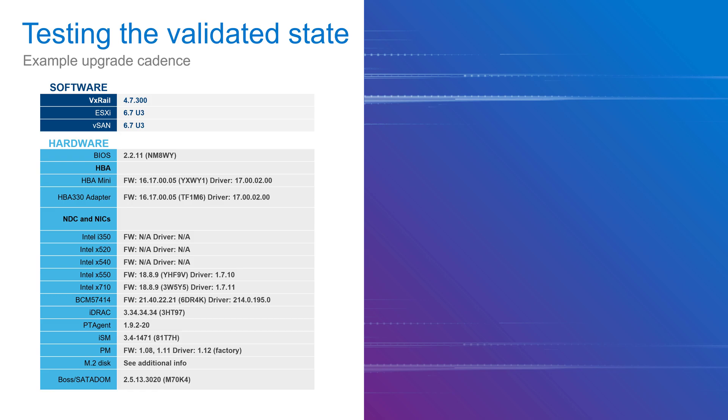To have a validated state, each component's firmware or software needs to be researched, a version set for the entire stack needs to be identified, then tested and validated for interoperability so that when you upgrade your cluster with this version set, your applications do not experience downtime and run with optimal performance. VxRail does this for you for every vSphere release — whether it's a major, minor, or express patch — and will provide a validated state for that software release.